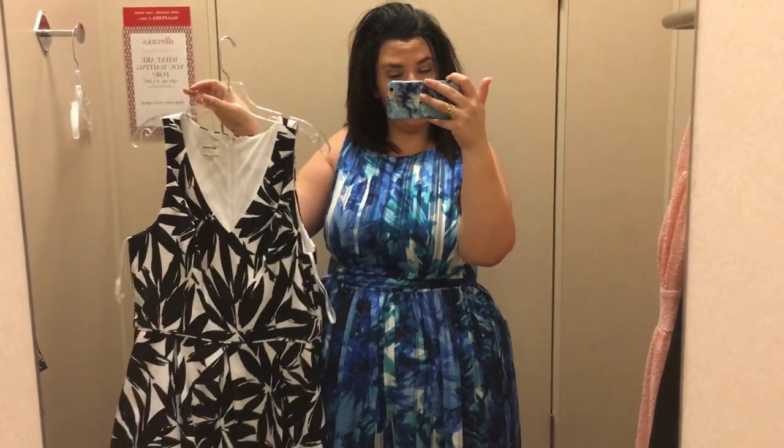Decisions, decisions. I'm going to get changed back into my clothes and make a decision. Hey guys, I just left Dress Barn and I did end up picking up the watercolor bluish-green dress. I thought it was really pretty and the more I looked at it, the more I realized I'm probably going to wear the heck out of it, so I might as well pick it up.